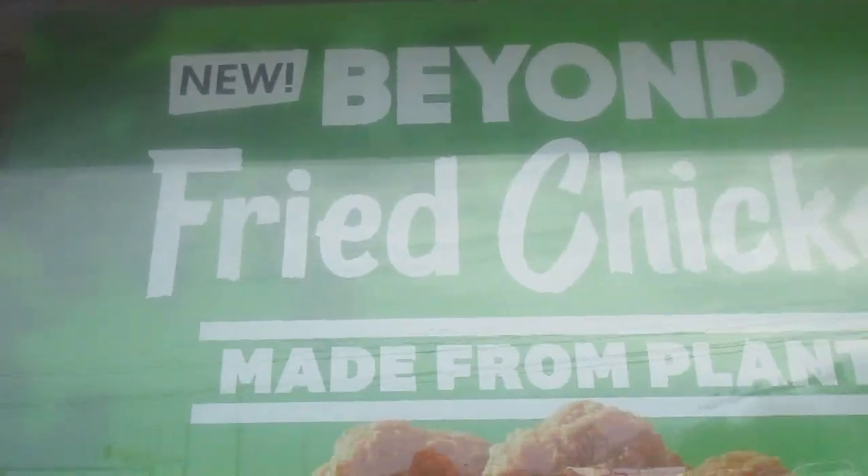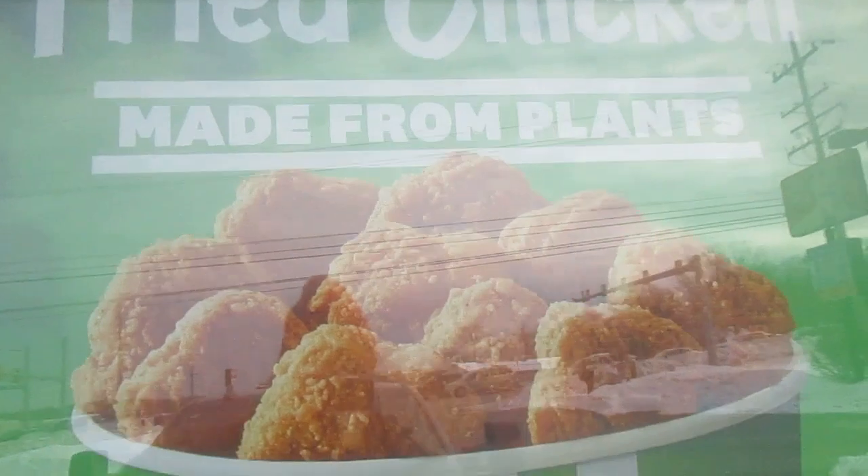Hi, hey my legion! How y'all doing today? I'm gonna try the Beyond fried chicken nuggets.